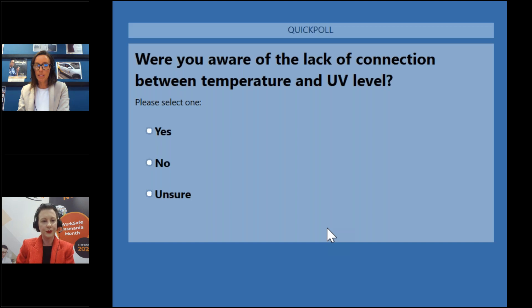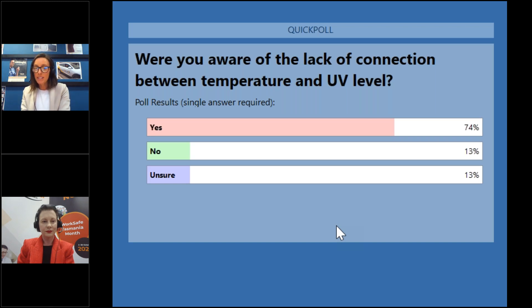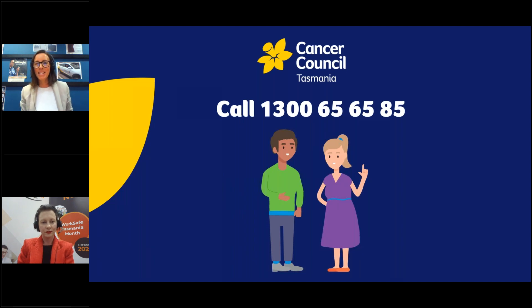The final poll asks: were you aware of the lack of connection between temperature and UV level? Yes, no, or unsure? A vast majority of people are aware of the lack of connection between temperature and UV, which is really good because it is a commonly held misconception. A lot of people aren't realising that there's no correlation. That's great that so many are already aware, but we'll talk about that in today's presentation as well.